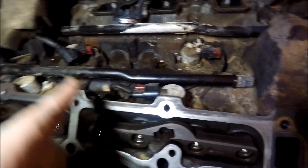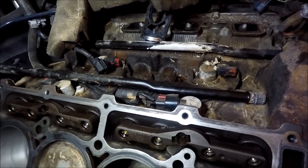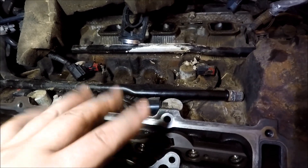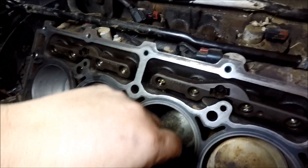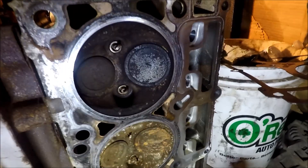Cylinder number two has no problems. The rest of the engine is pretty crusty inside the valley. You can see the MDS solenoids right here. This engine works similarly to the Chevy engines — like the 5.3, the newer 6.0s, and 6.2s — it has cylinder deactivation. Dodge calls it MDS; Chevy refers to theirs as Active Fuel Management or Displacement on Demand. This is actually a more reliable system than what the Chevy engines use.